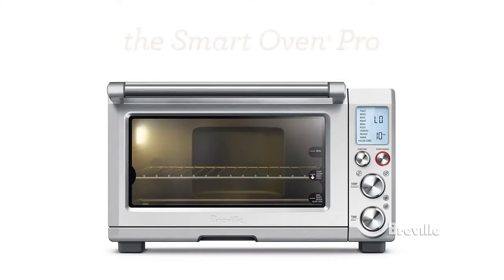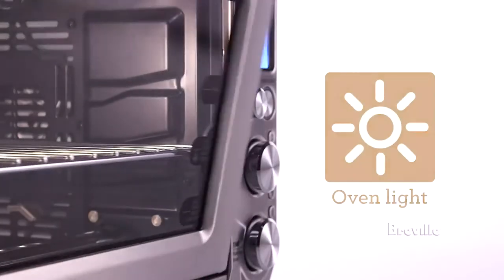Introducing the Smart Oven Pro by Breville. Ten menu functions suggest the ideal cooking temperature and time, and you can watch it all with the interior oven light. Let's see it in action.